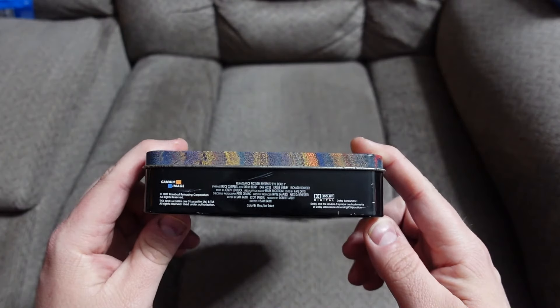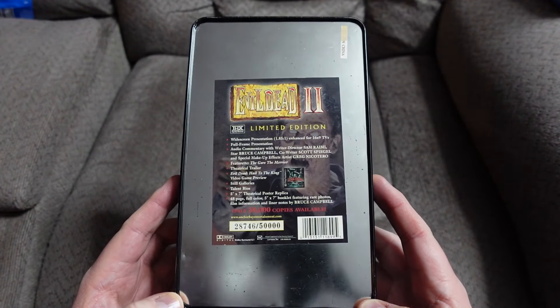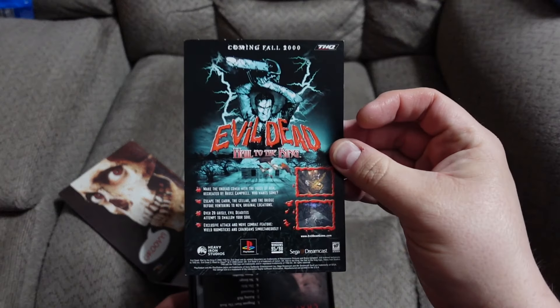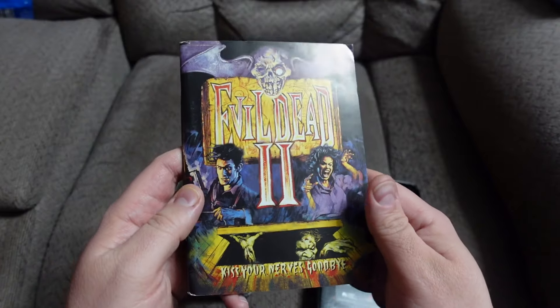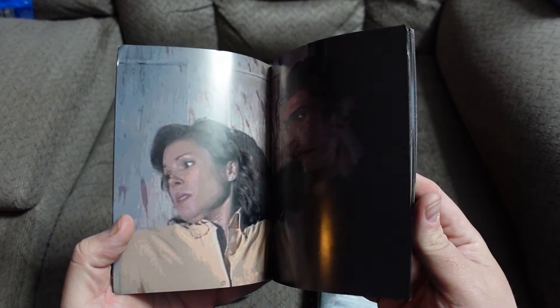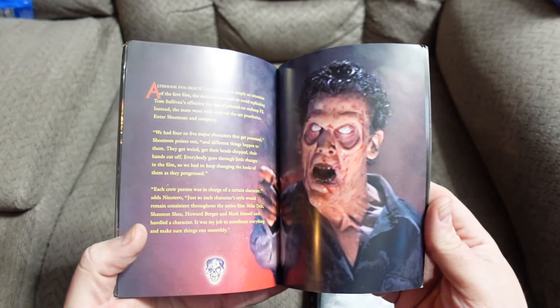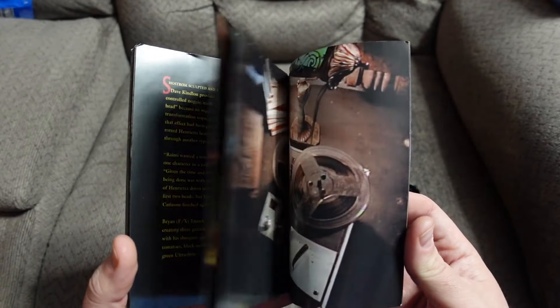Coming fall 2000: Evil Dead — Hell to the King on PlayStation 2. Also available for Sega Dreamcast, Windows 95/98, and PlayStation. Here's the book — another big thick booklet. There's the crew.